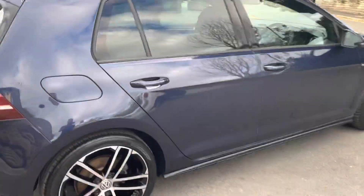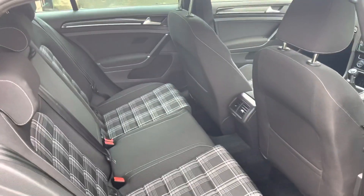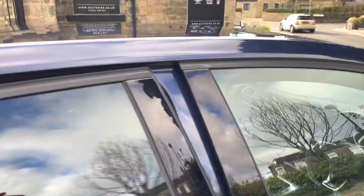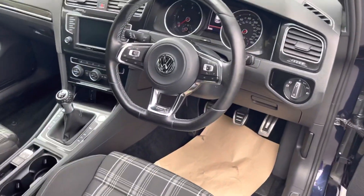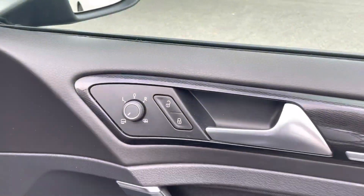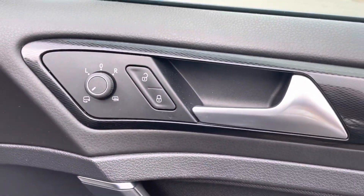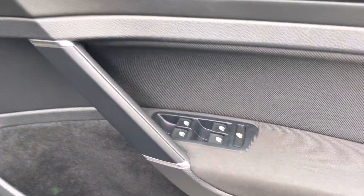It's got the Jakara cloth interior. Moving to the front of the car, the cockpit — you've got the GTD flat bottom steering wheel there with the auto headlights. It does have heated door mirrors and electric adjustable wing mirrors, and electric windows.